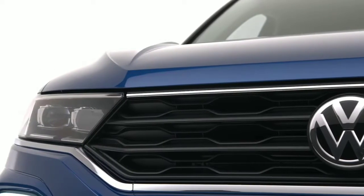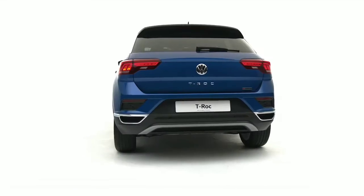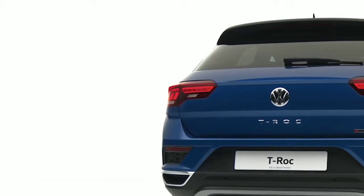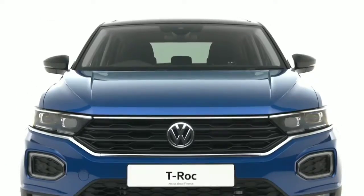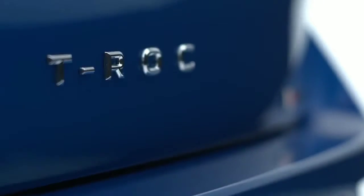Sporty, fun and full of technology, the T-Roc combines the practicality of a compact SUV with the agility of a sports model. The Volkswagen T-Roc — born confident.